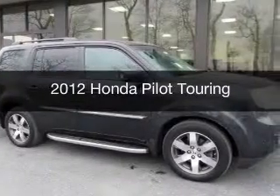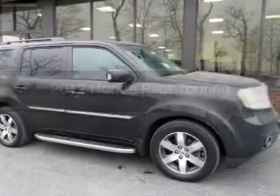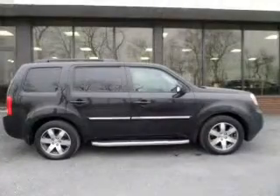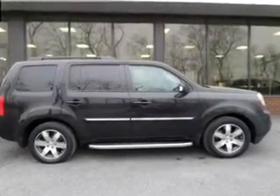This is a used 2012 Honda Pilot. It's powered by four-wheel drive, a 3.5-liter, six-cylinder engine, and a five-speed automatic transmission.